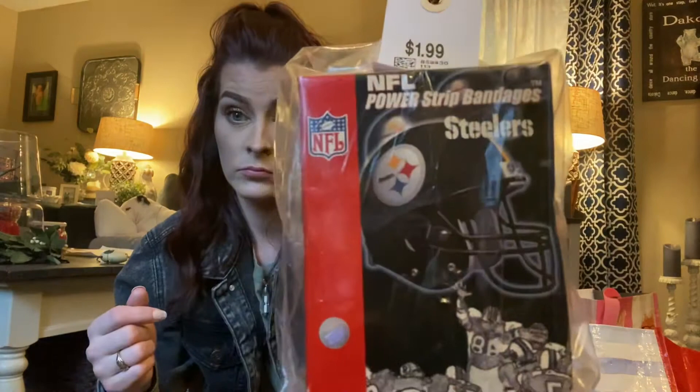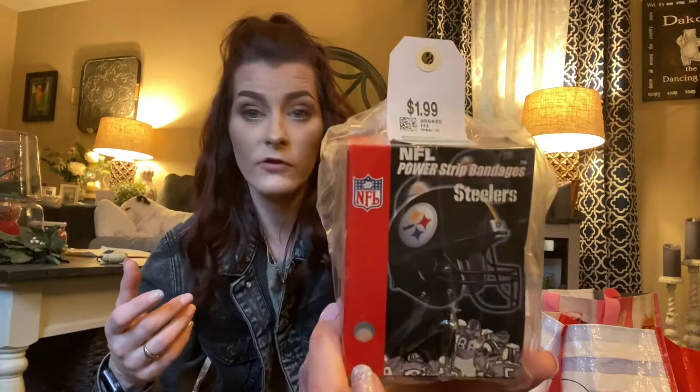Okay, I want to know who quit being a Steelers fan — shame on you! There was a Steelers and Carolina Panthers item. I bought this for the Steelers Band-Aids. I mean, it's okay if you want to quit being a Carolina Panthers fan, but Steelers fans, you don't just quit being a Steelers fan! I got these for $1.99 plus 20% off.